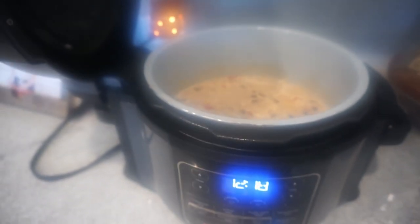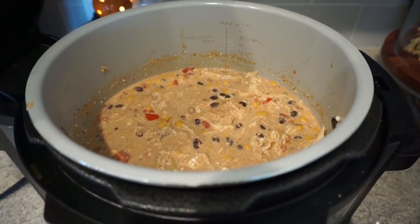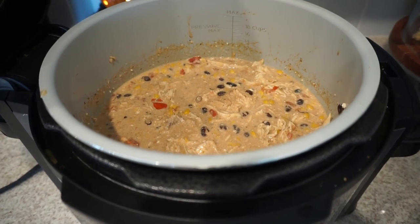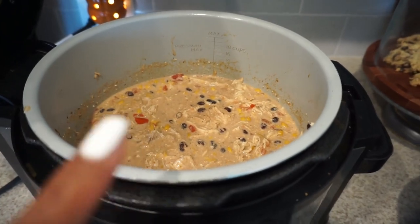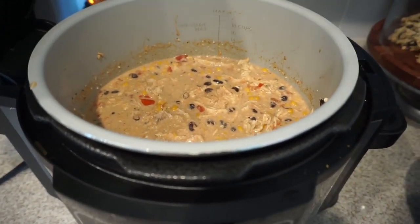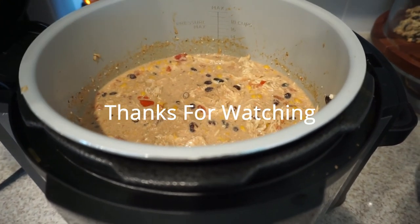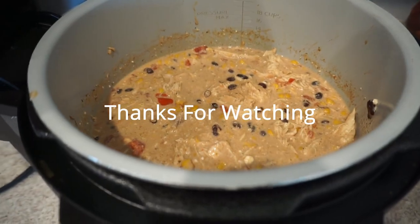My camera lens is fogging up but yes, our white chicken chili is all done. I did break up the chicken with a little fork. Four hours later — you can also cook it on eight hours on a lower temp, but I did four hours on high for the slow cooker.